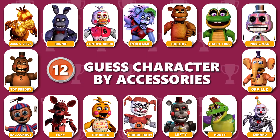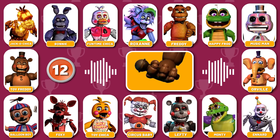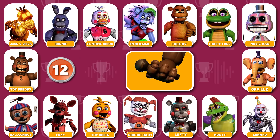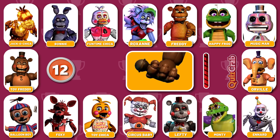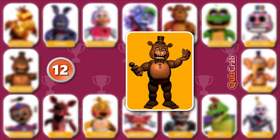Round 12. In position for the next? You seem nervous — would you like me to be your friend? Guess who the character is by their accessories. Great, you got it. It's Toy Freddy.